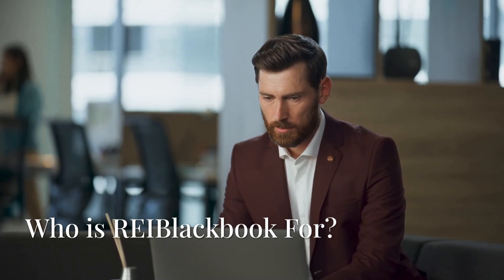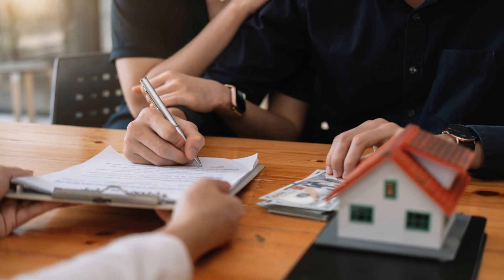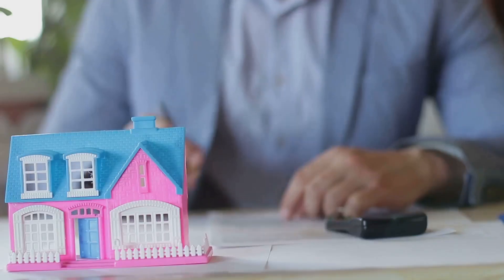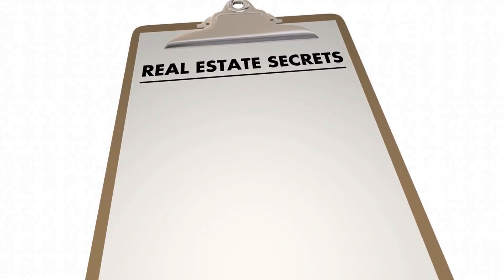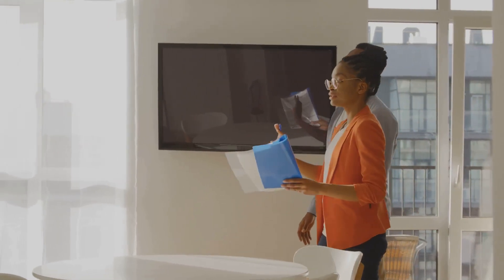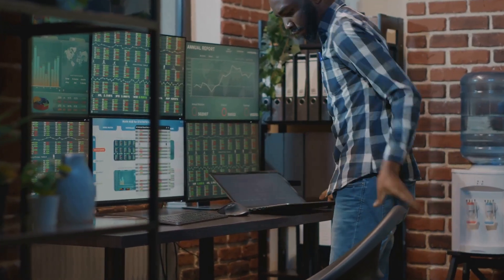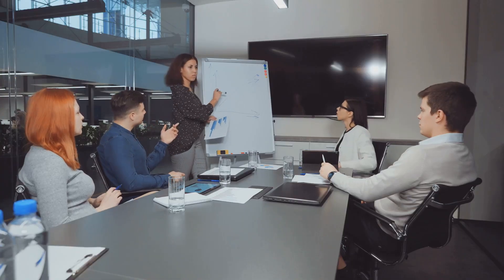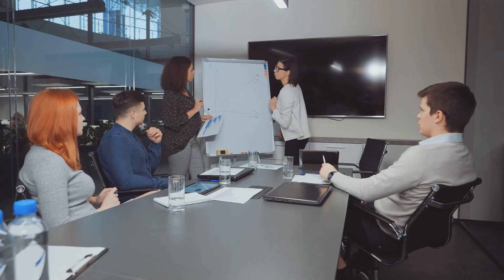Now, you might be thinking — this all sounds great, but is REI Black Book right for me? Well, if you're a real estate investor, the answer is a resounding yes. Whether you're just starting out or you're a seasoned pro, REI Black Book has something to offer. Their platform is designed to meet the unique needs of real estate investors, and it's also a great option for teams with collaboration features. So if you're looking for a CRM tailored to real estate, REI Black Book is worth checking out.